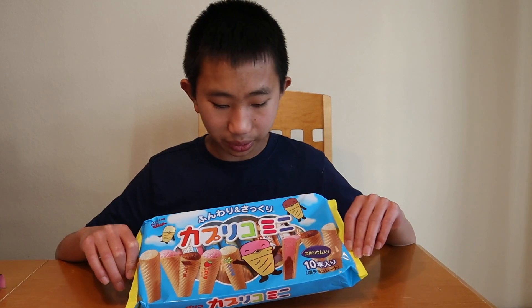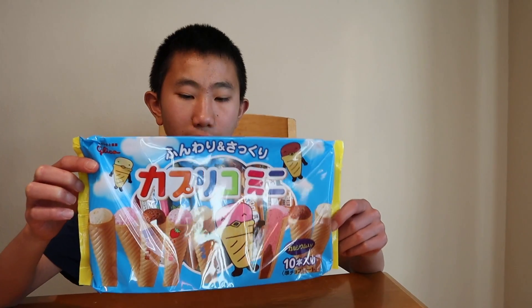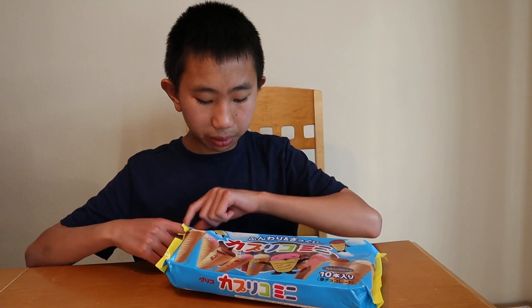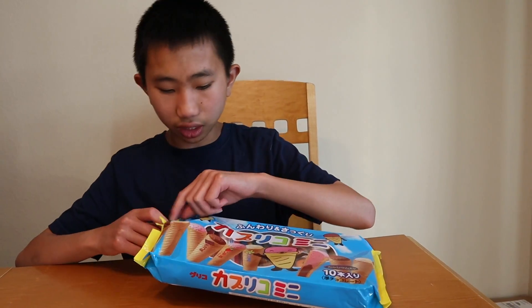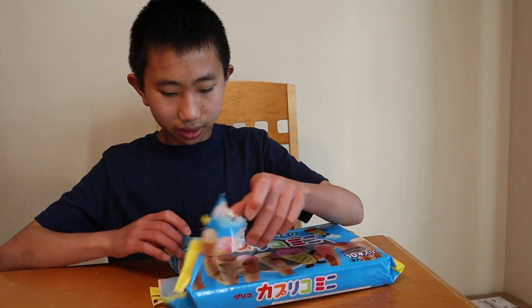Hello everyone, today I'll be trying these ice cream cone-like things. They're made by Glico, which is also the manufacturer of Pocky, so I thought these might be delicious. It looks like an ice cream cone with some sort of filling or cream. There's a strawberry flavor, a chocolate flavor, and a vanilla flavor.